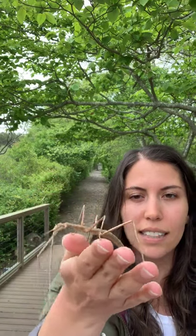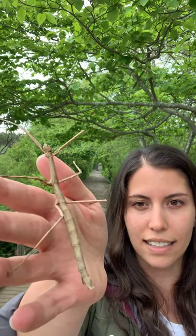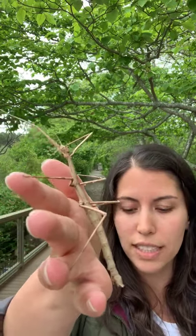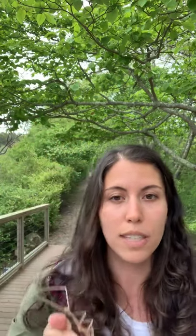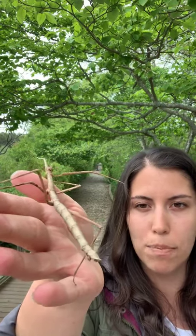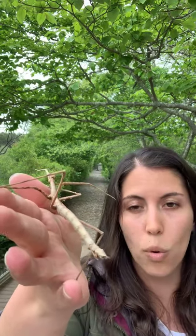These insects are mimics - they don't just camouflage. They take their camouflage a bit further and are considered mimics, which means they don't just blend into their habitat. They actually imitate a stick - they look like a stick and act like a stick. Stick bugs have been imitating plants for 126 million years. Their goal, of course, is to survive. There are lots of predators out there that want to eat bugs, like birds and other insects.